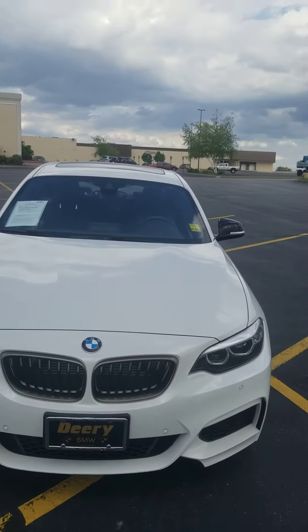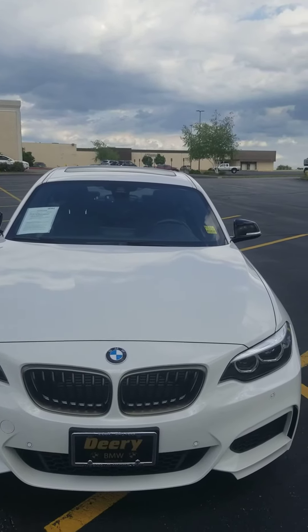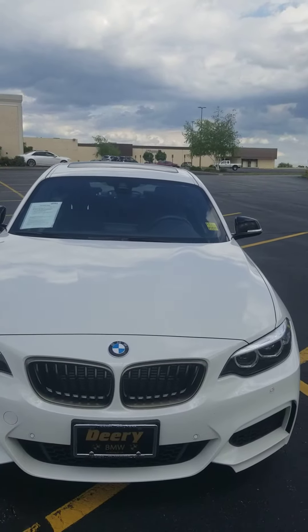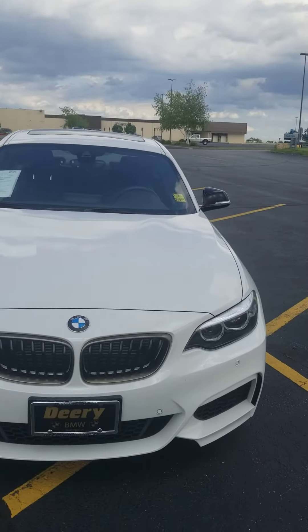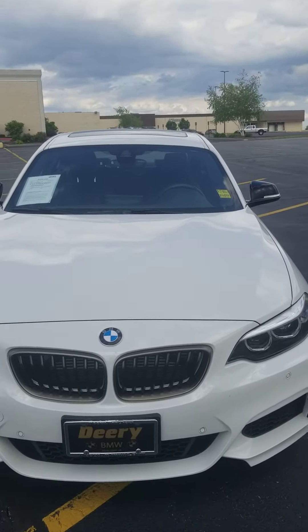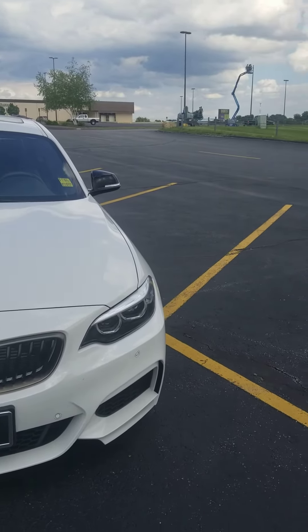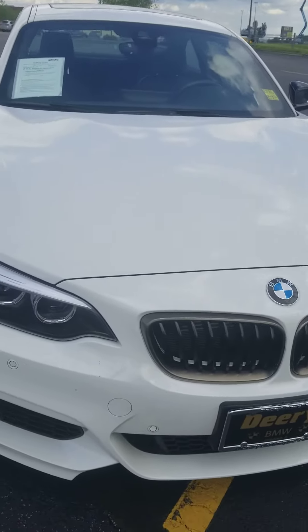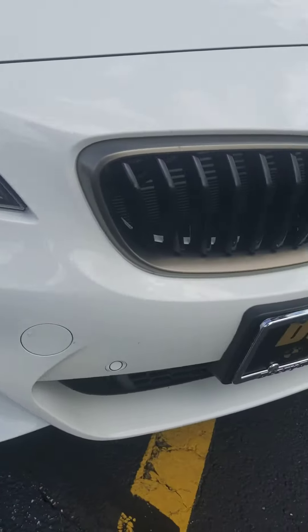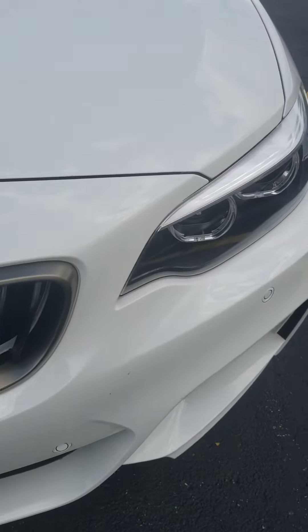Hello Don, this is Donny Hanson with Deary Nissan BMW in Dubuque, Iowa. This is our 2020 M240 xDrive with 15,950 miles on it. I'm just going to point out any flaws that you might not see in pictures online. The car has just got a few bugs on the grille from my co-worker just taking it on a test drive with the customer.